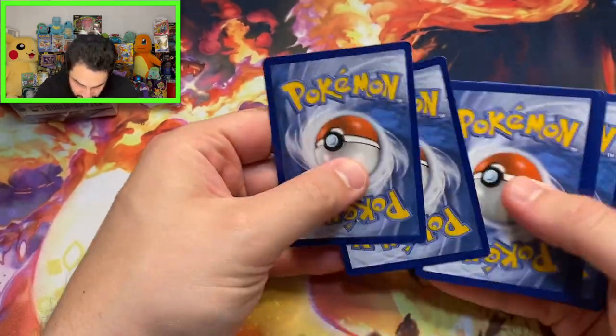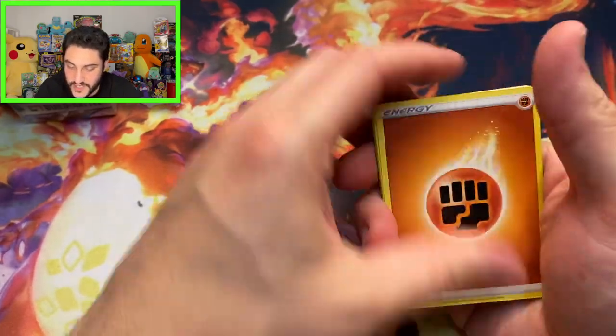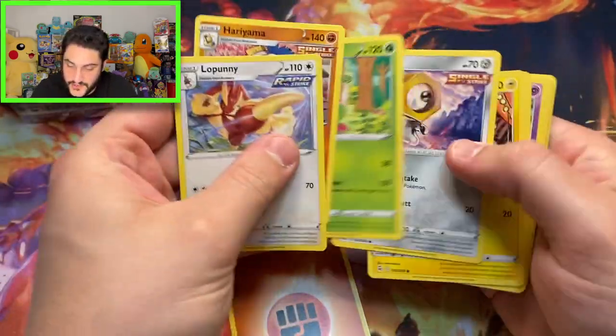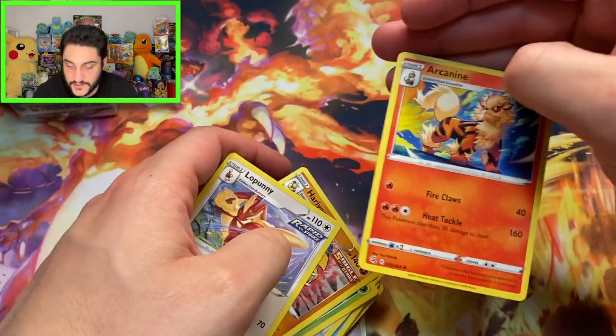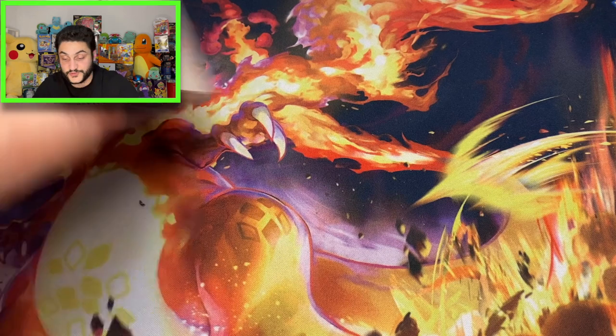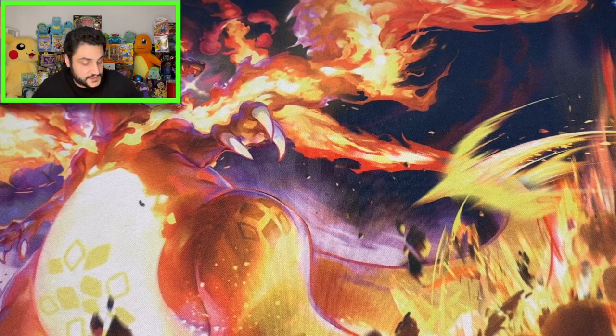Here we go — this is a Fusion Strike pack, and I think that was a white code card, so I don't think we'll get anything. We can just quickly go through this. I was right — there's an Arcanine. Alright, pretty cool. So far with the loose packs — there were about four of them — and we pulled our girl from Scarlet and Violet.